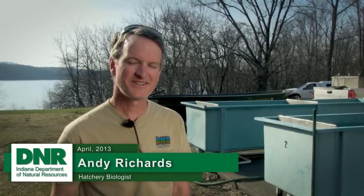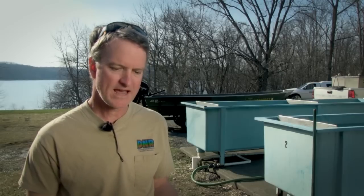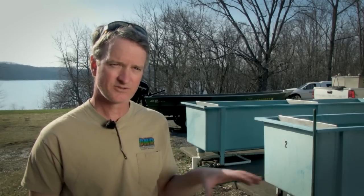Every year in the spring we come to Brookville to collect walleye for our statewide walleye stocking program. Annually we have a goal of about 30 to 35 million eggs. If we have 30 or 35 million, we're able to fulfill all our stocking needs throughout the state.